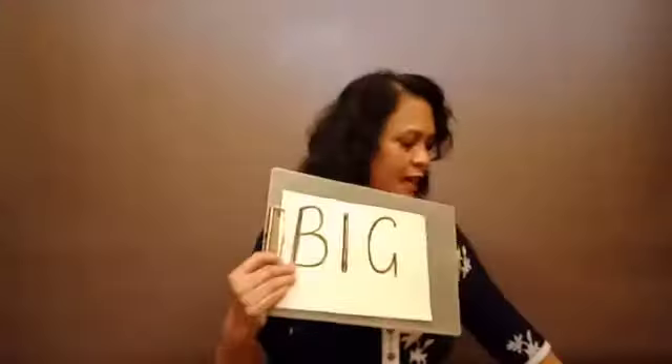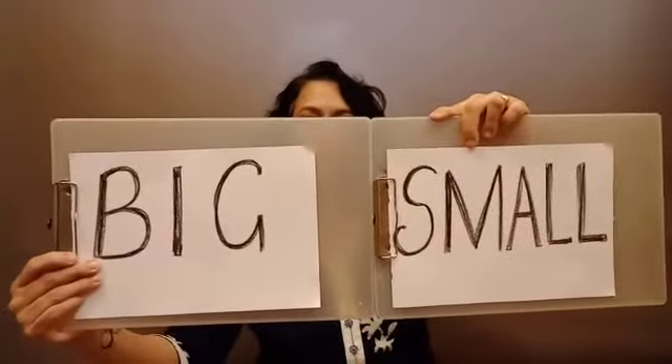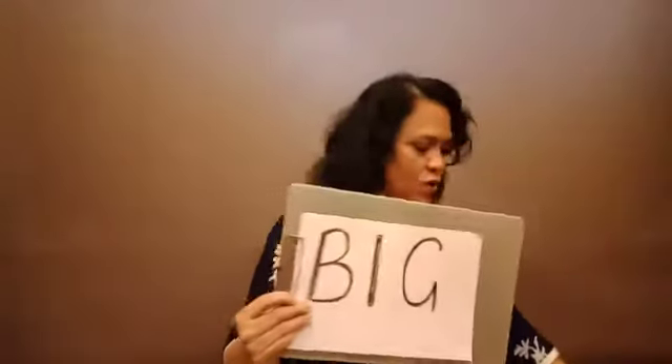Today we have learned big and small. When we compare the size of things, we compare them and say that something is big or small. Big and small!